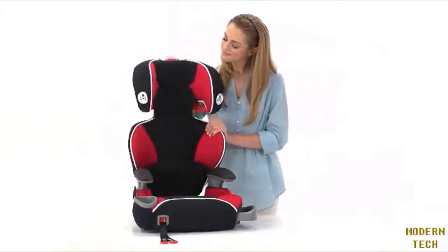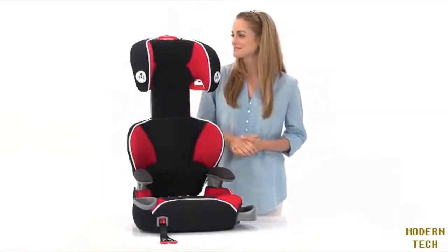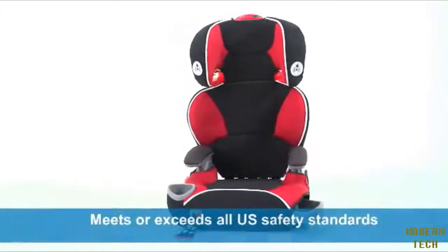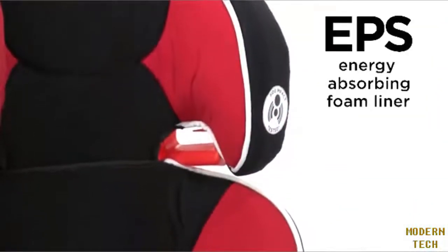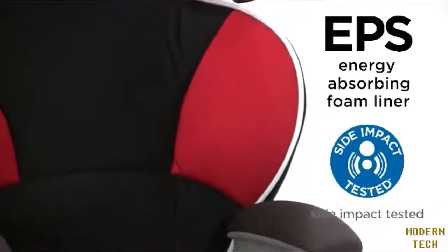In high back mode, the height adjustable headrest makes it easy to get a proper fit as your child grows. When it comes to safety, the Affix Booster Seat with Latch System delivers. It is engineered to meet or exceed U.S. safety standards, has EPS energy absorbing foam for effective impact energy management, and it's side impact tested in high back mode.